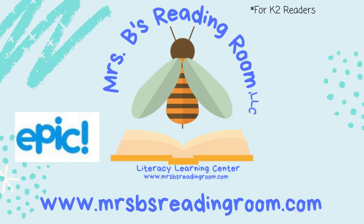To talk about your reader's needs and how Mrs. B's Reading Room can help you meet them, book your free consultation today at www.mrsbsreadingroom.com. A big shout out to Epic Virtual Library for providing our reading material today. Bye!